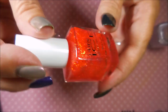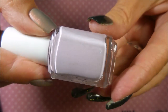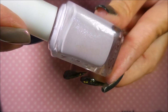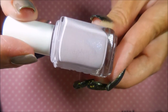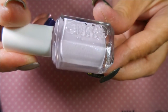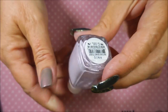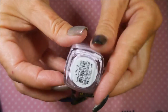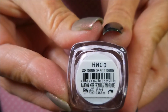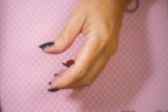And then the next one is this gorgeous Essie — I'm praying it will show up on camera. It has got some blue and purple and green shimmer in there that will just knock your socks off. She is just gorgeous, and this one is called To Buy or Not to Buy. Seriously!